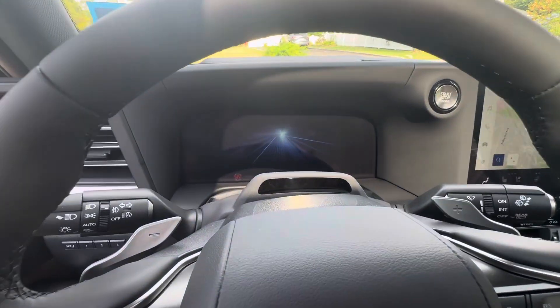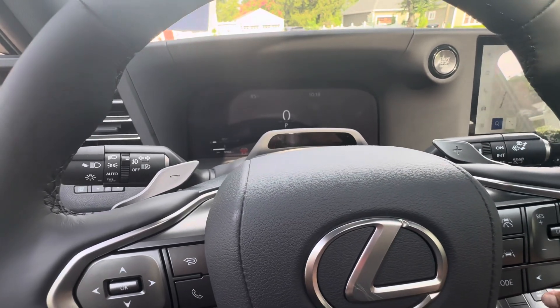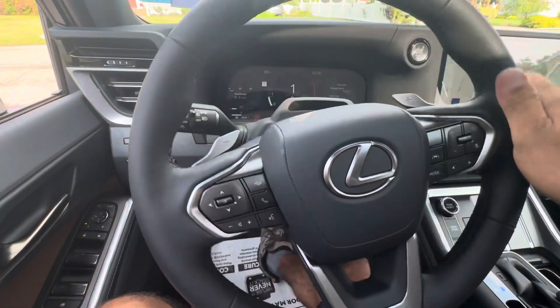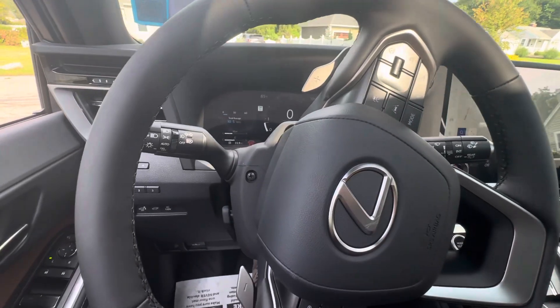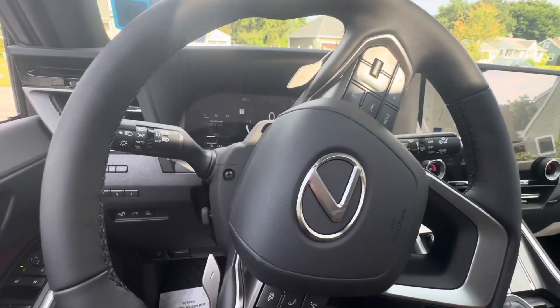Once we get two confirmation beeps, we're authorized and can start the vehicle and drive away. That's really how simple Igla Pencoat is — it will protect this vehicle against anyone taking it by force. The car will shut down unless the pin code is entered. This is a 2024 Lexus GS 550 with the Igla Pencoat system, demonstrating how the anti-carjacking feature operates.